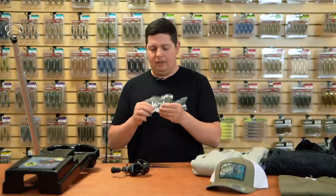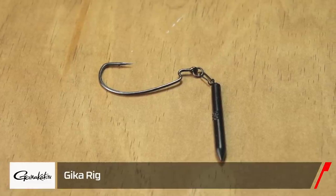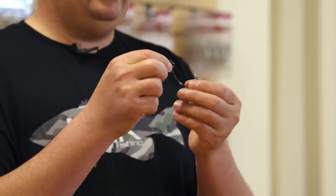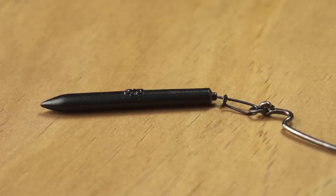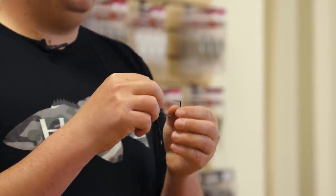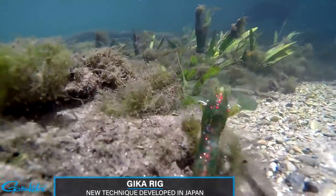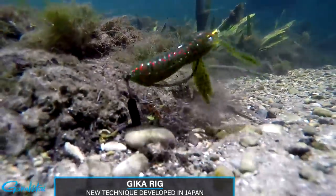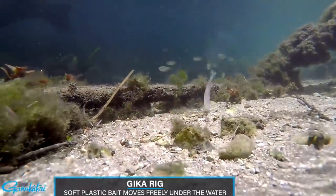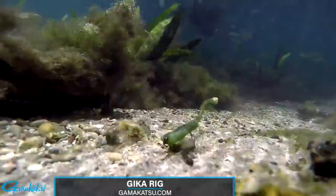Next up, a couple of terminal pieces. First from Gamakatsu — this is the new Jika Rig. We got the Jika rig weights a few months ago, but now we have the full system. It comes with a Gamakatsu super line hook that's fully ringed with a welded ring where you tie on, so the weight can freely swing and the hook can freely swing independently. It's a bit different technique — really popular in Japan.